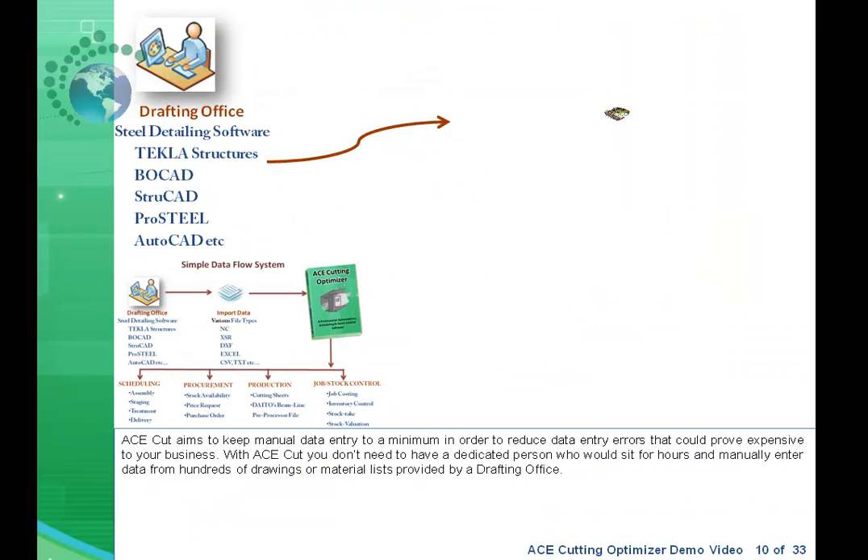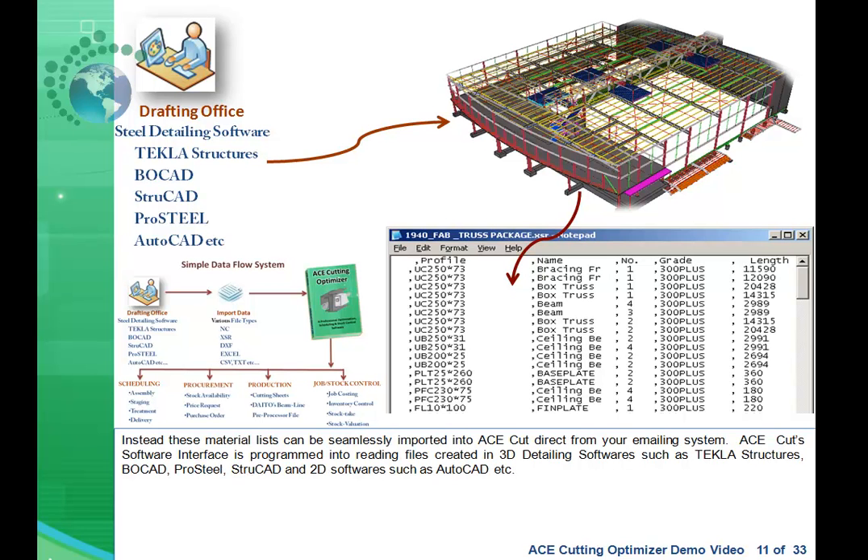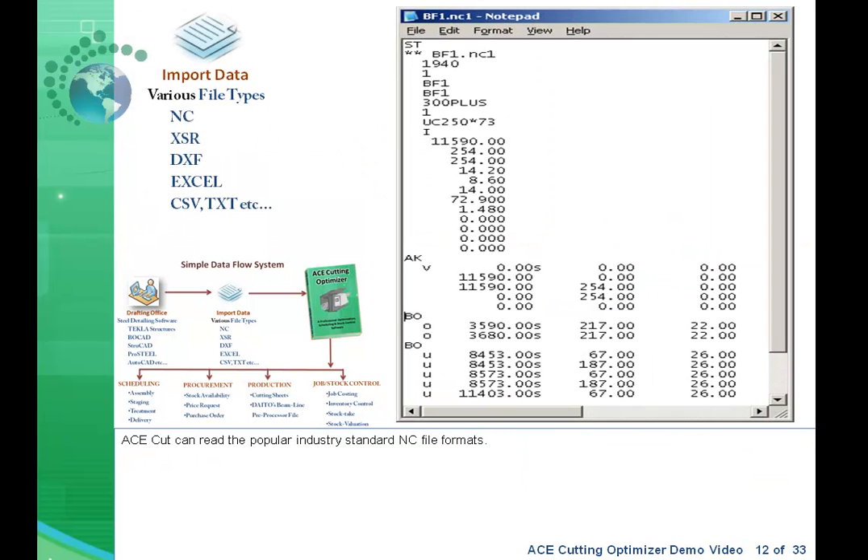AceCut aims to keep manual data entry to a minimum in order to reduce data entry errors that could prove expensive to your business. You don't need a dedicated person sitting for hours manually entering data from hundreds of drawings or material lists provided by a drafting office. Instead, these material lists can be seamlessly imported into AceCut directly from your email system. AceCut's software interface is programmed to read files created in 3D detailing software such as Tekla Structures, BoCAD, ProSteel, StruCAD, and 2D software such as AutoCAD. AceCut can also read the popular industry standard NC file formats.